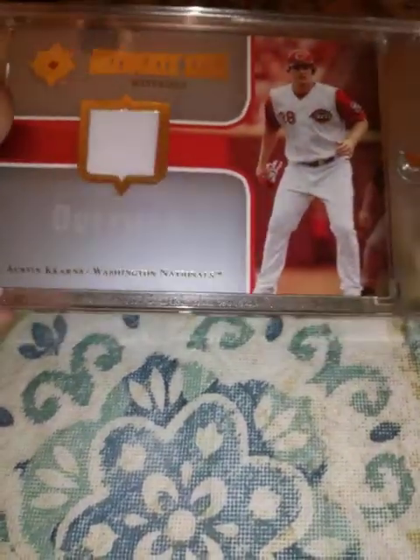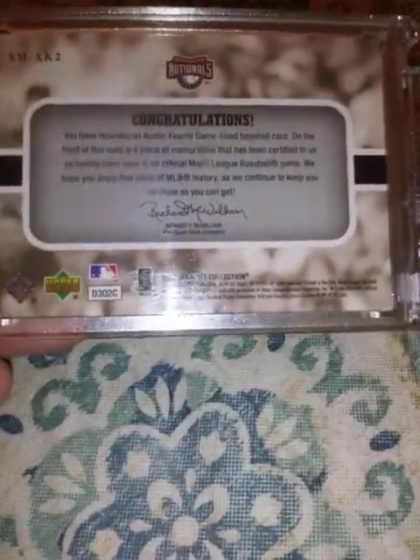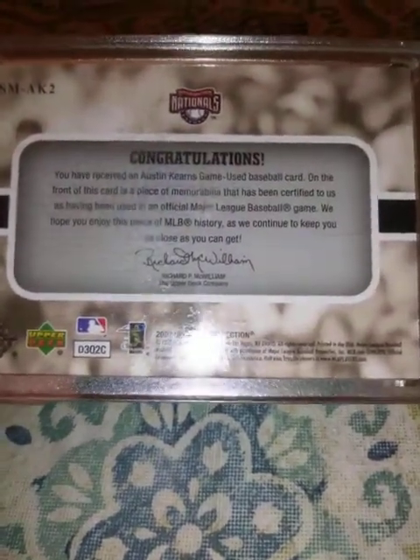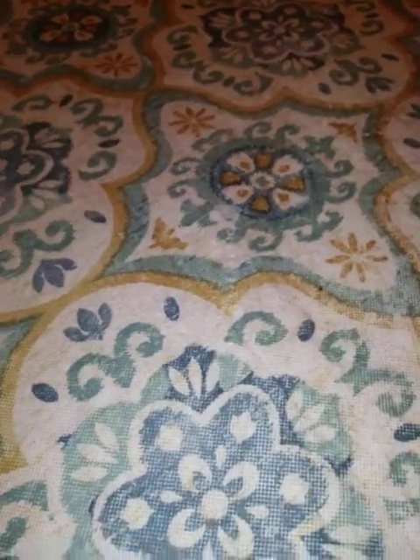From 2007 Upper Deck Ultimate Collection, Ultimate Star Materials, Austin Kearns jersey relic. He came into the league right around Adam Dunn, but obviously Adam Dunn had a lot better career than Austin Kearns did.